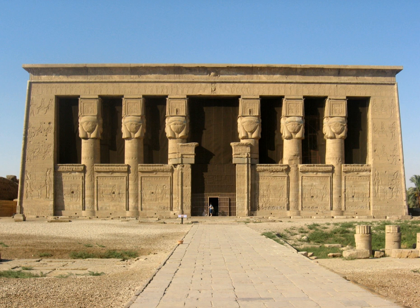On the rear of the temple exterior is a carving of Cleopatra VII Philopator — the popularly well-known Cleopatra — and her son Ptolemy XV Philopator Philometor Caesar, also known as Caesarion, fathered by Julius Caesar.